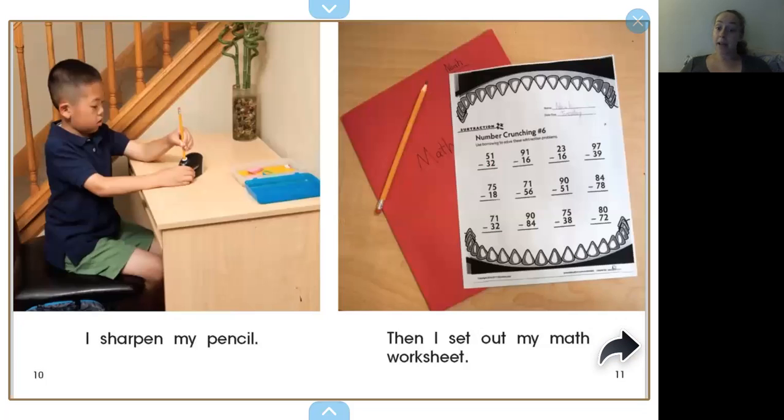I sharpen my pencil and then I get out, set out my worksheet, my math worksheet. Do you use a pencil when you do your schoolwork or do you use something else? Maybe you use a marker or a crayon. Can you point to where he's sharpening his pencil? There he is sharpening his pencil right there.